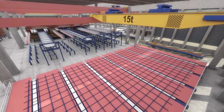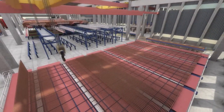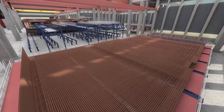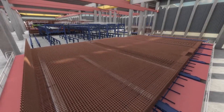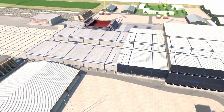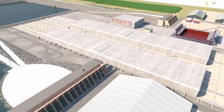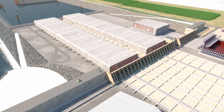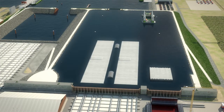Ensuring the success of the Fehmarn Belt Tunnel Project will also involve fostering effective collaboration among environmentalists, engineers, and policymakers — a collaborative effort vital for maintaining a balance between technological advancement and environmental conservation. By embracing a holistic approach, the project aims to become a beacon of responsible infrastructure development. If all goes according to plan, the Fehmarn Belt Tunnel is anticipated to reach completion in 2028, marking a significant milestone in sustainable and thoughtful infrastructure initiatives.